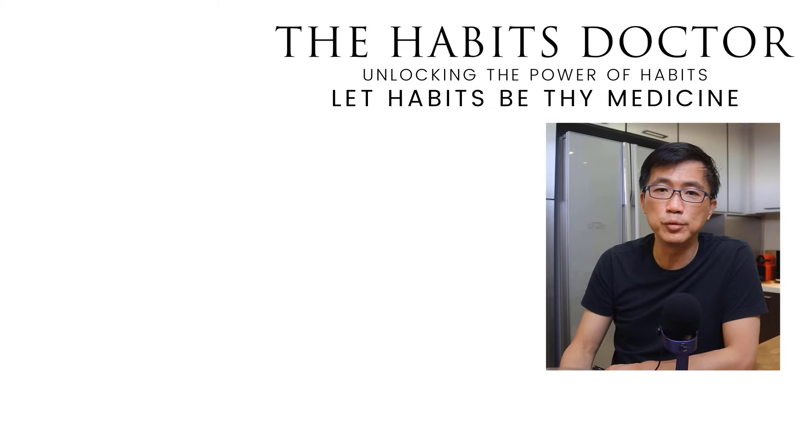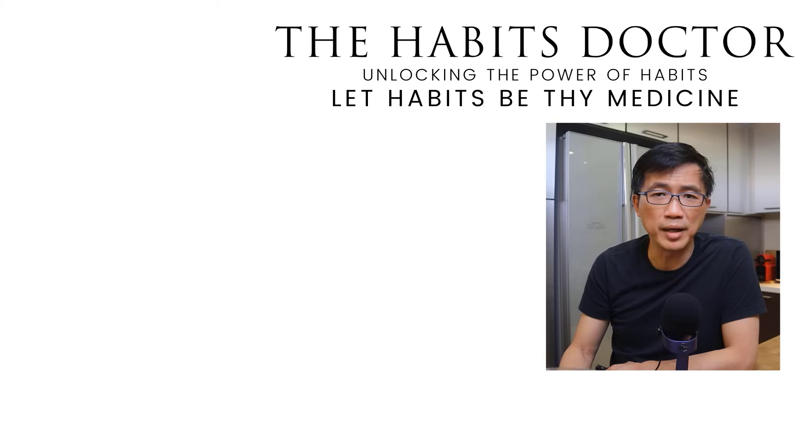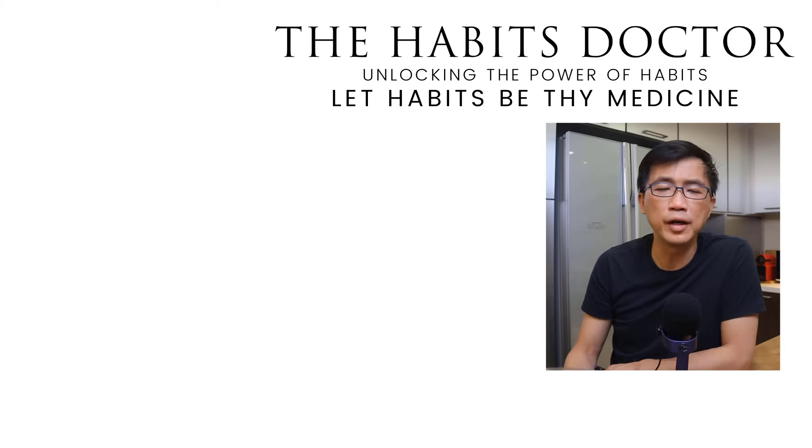I hope you have enjoyed this episode of 'Clearing Up the Confusion' and found it useful. Let habits be thy medicine — let's unlock the power of habits, one habit, one dose at a time. I'm Dr. Chan. Thank you for watching.